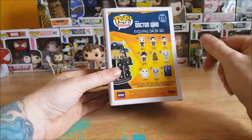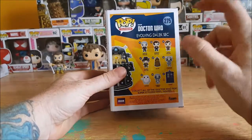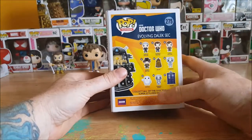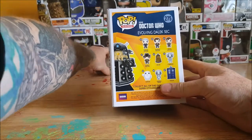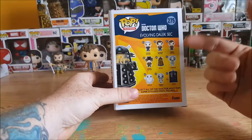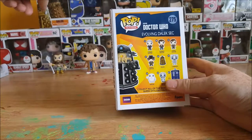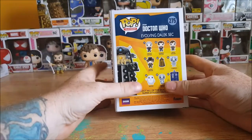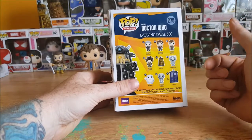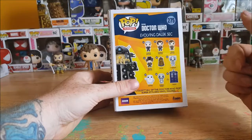And then the back — once again you've got number 219, the Peter Capaldi 12th Doctor; 220 is Matt Smith, the 11th Doctor; 221 David Tennant, the 12th Doctor as you see right here. You've got the 4th Doctor as number 222; 223 is a Dalek like you see right there.